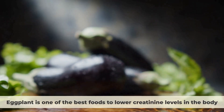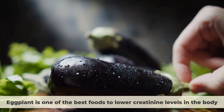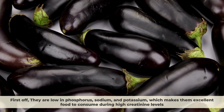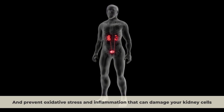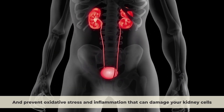Number 5: Eggplant. Eggplant is one of the best foods to lower creatinine levels in the body. First off, they are low in phosphorus, sodium, and potassium, which makes them an excellent food to consume during high creatinine levels. But more importantly, they are packed with fiber, antioxidants, and phytochemicals that can help flush out creatinine and other toxins from your kidneys and prevent oxidative stress and inflammation that can damage your kidney cells.